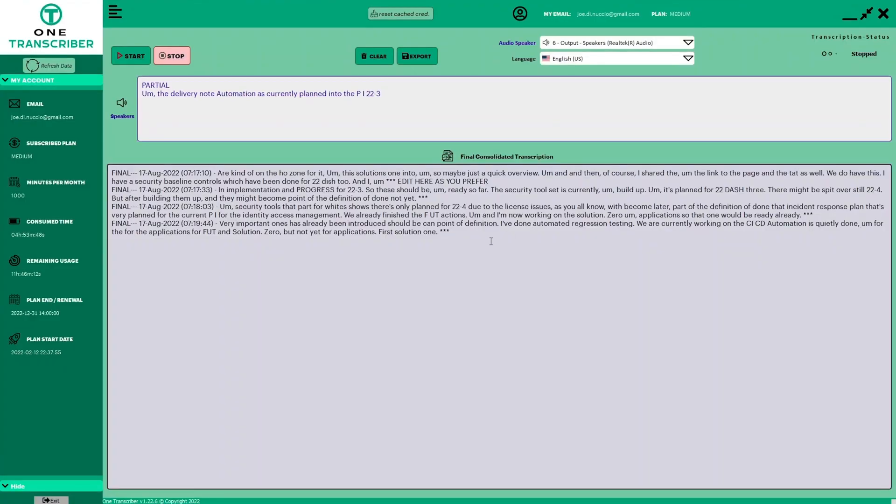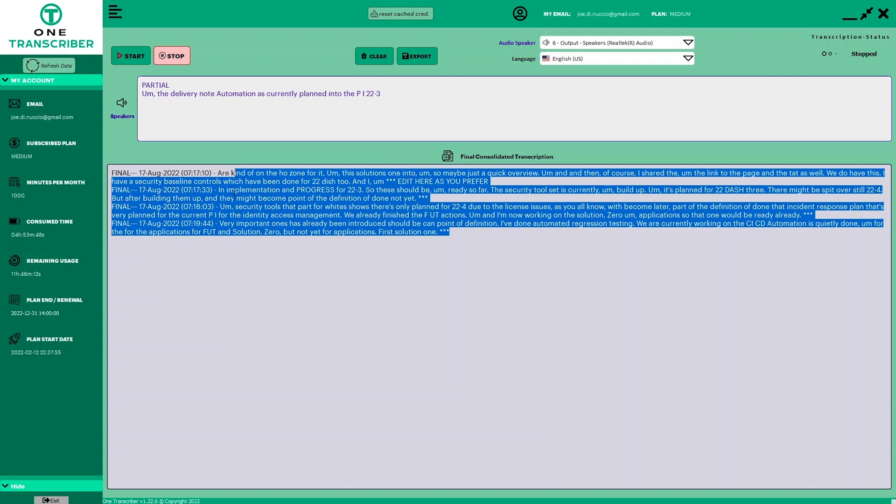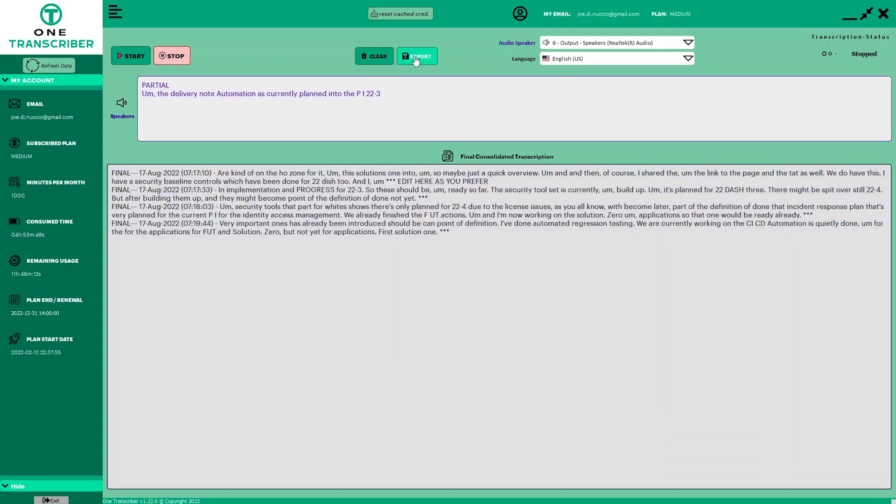So how's it going to work for you? Let's say you've got a remote meeting coming up and you need the whole thing transcribed to send to investors. One Transcriber works with any meeting software, like Teams, Zoom, or Google Meet. You'll have all of the meeting notes time-stamped and ready to export in real time. And all your data is encrypted too, so your information is private and protected.